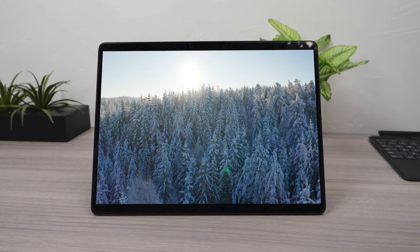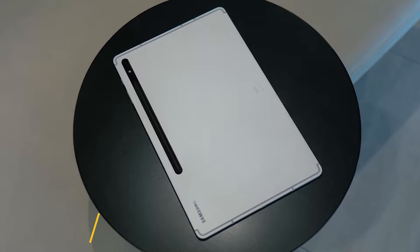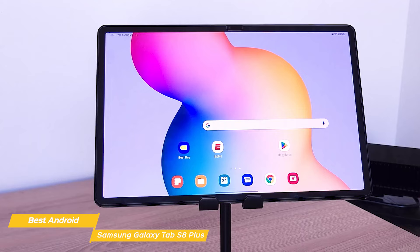First on my list is the Samsung Galaxy Tab S8 Plus, my choice for the best Android tablet. The Samsung Galaxy Tab S8 Plus is hands down my pick as the best Android tablet on the market right now. From the gorgeous 12.4-inch Super AMOLED display to the powerful Snapdragon processor, this tablet is packed with features to make it a pleasure to use.